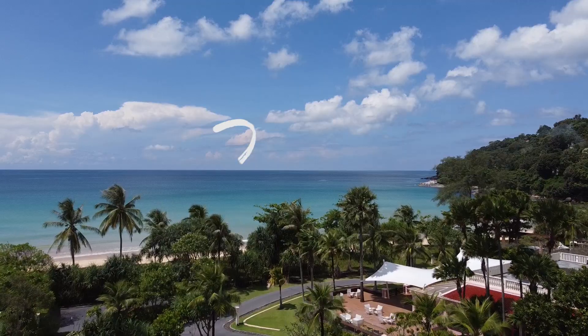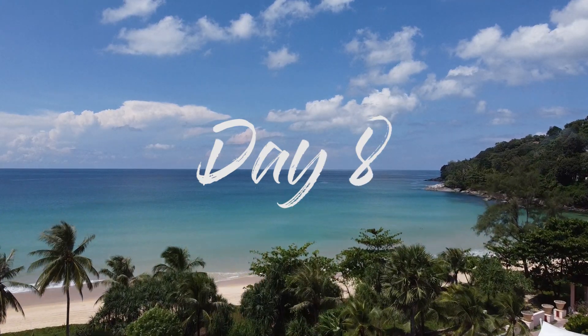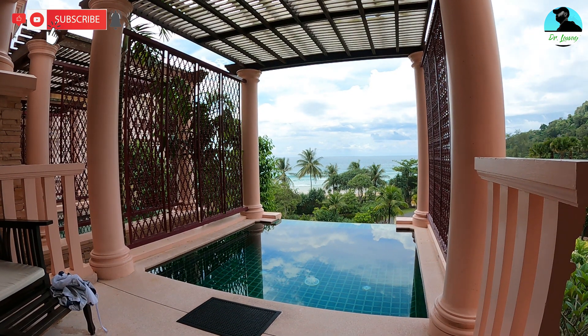New day here on Quarantine Island in Phuket. Today's a moving day. I had this beautiful room with this private pool — you've seen it several times if you've been watching my channel — with that gorgeous view of the beach out there. And it's been great, I really enjoyed it. But today's a moving day.